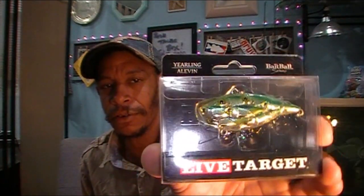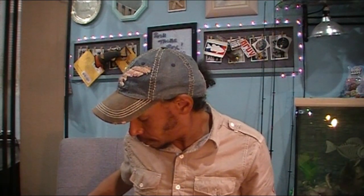Next we have the Live Target Yearling Crank Bait at $8.99 for the Prop Turtle and $13.99 for the Live Target — another name brand crank bait. The Yearling is part of their Bait Ball series. This is a 2.5-inch, 5/8-ounce variable-depth retrieve bait. The color is Blue Chartreuse Shad — though it looks more like a green chartreuse shad or green gold, but whatever, to each their own. That one is $13.99.